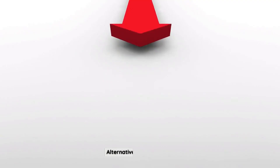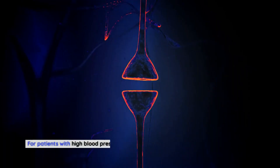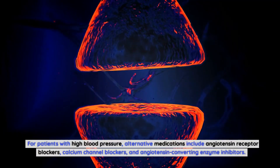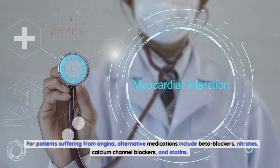Alternatives to bisoprolol. For patients with high blood pressure, alternative medications include angiotensin receptor blockers, calcium channel blockers, and angiotensin converting enzyme inhibitors. For patients suffering from angina, alternatives include beta blockers, nitrates, calcium channel blockers, and statins. For patients with congestive heart failure, alternative medications include diuretics, digitalis, and ACE inhibitors.